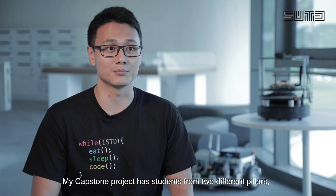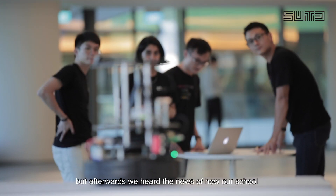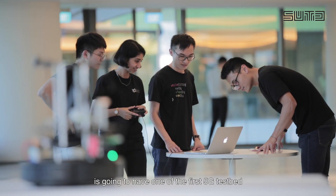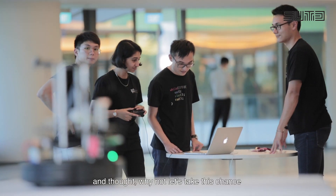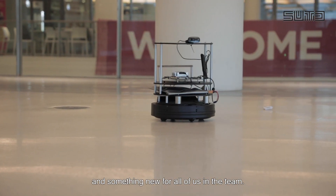My capstone project has students from two different pillars: EPD and ISTD. When we first came together we were wondering what to do, but afterwards we heard the news of how our school is going to have one of the first 5G test beds. I thought, why not take this chance and do 5G robotics — something interesting and new for all of us on the team.